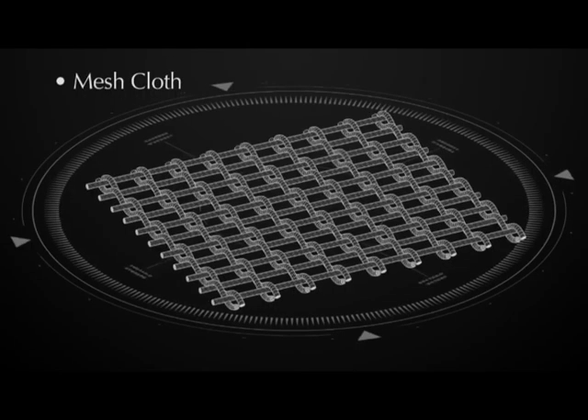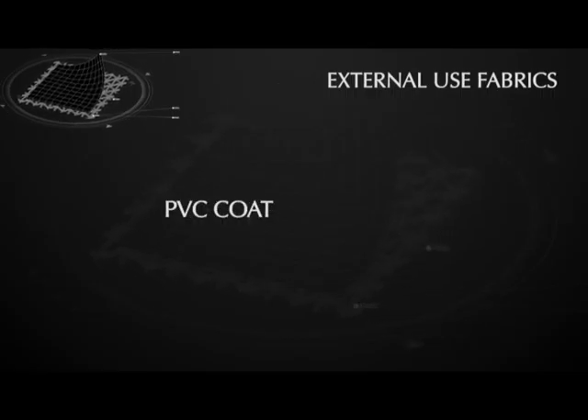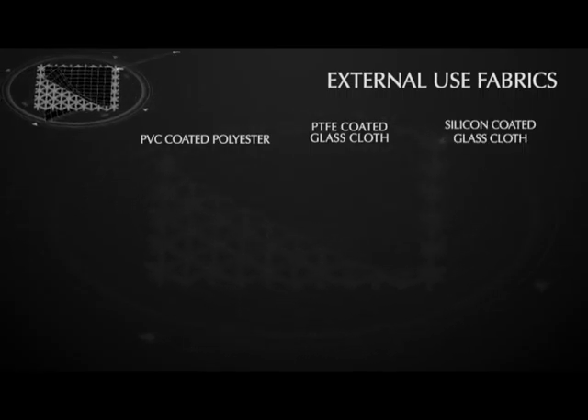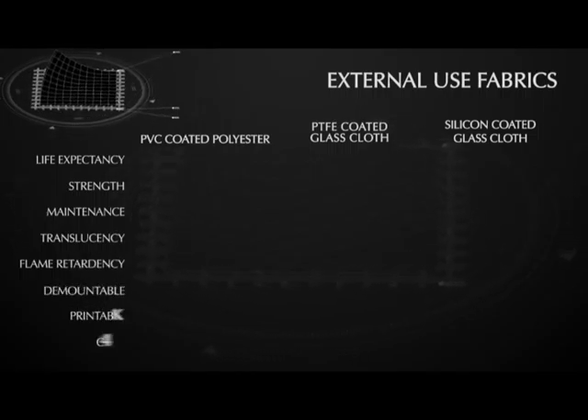In general, we use two generic types of fabrics: structural coated fabrics and mesh fabrics. For external use, the coated fabrics most commonly used are PVC coated polyester, PTFE coated glass cloth and silicon coated glass cloth. They all offer differing properties for strength, durability, translucency and of course cost.